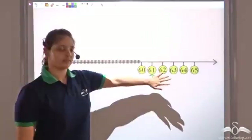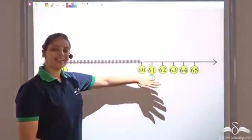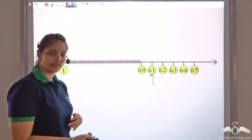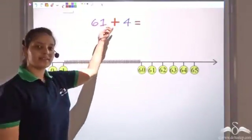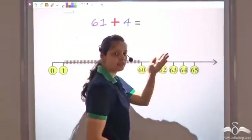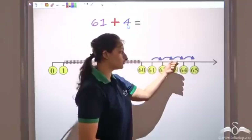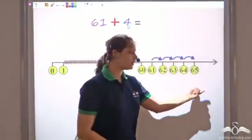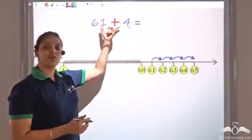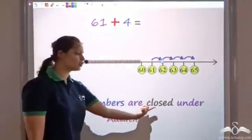Any two numbers would be there on this number line. Further, mathematicians said that not just finding these two numbers — even if you add any two numbers, the result would always exist on this number line. So let's try to add 61 and 4. We will start from 61 and move 4 steps towards the right in the forward direction — 1, 2, 3, 4 — and we get 65. Now again, 65 is also a whole number and is there on this number line.